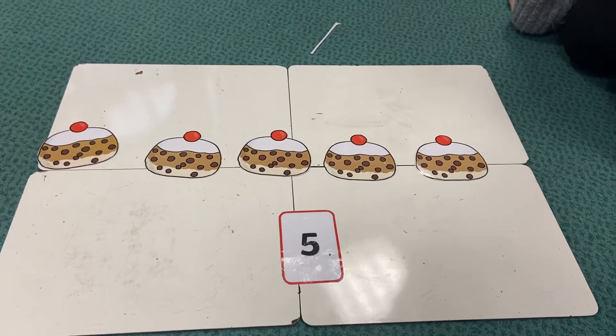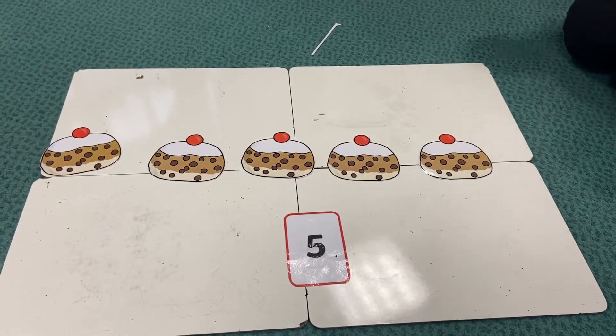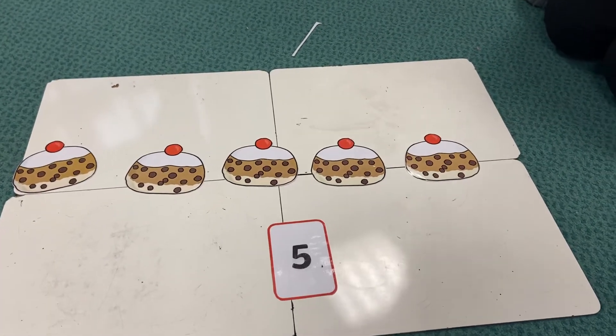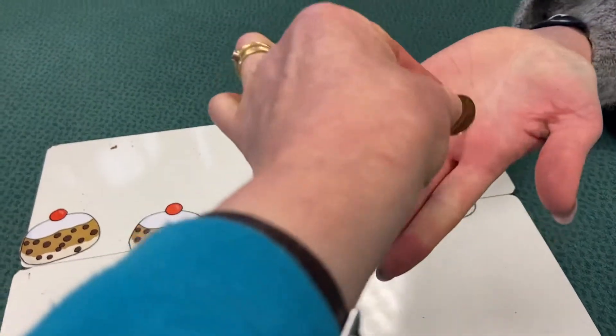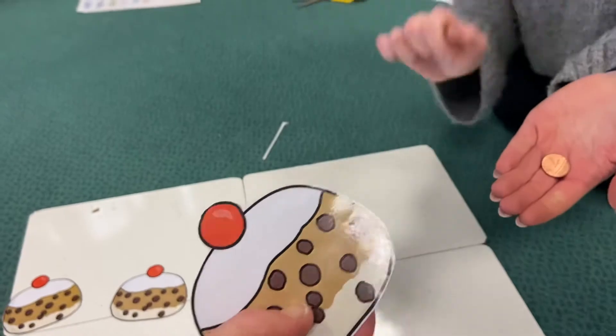Five currant buns in a baker's shop, round and fat with the cherry on the top. Along came a boy with a penny one day, bought a currant bun and took it away.